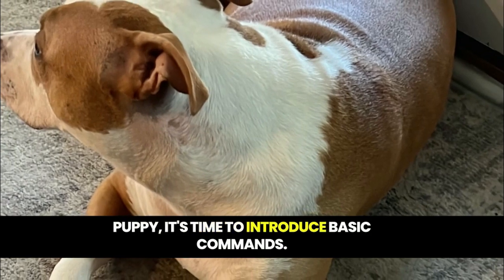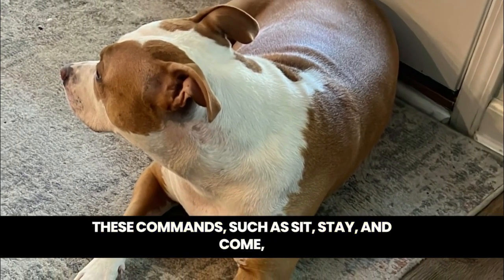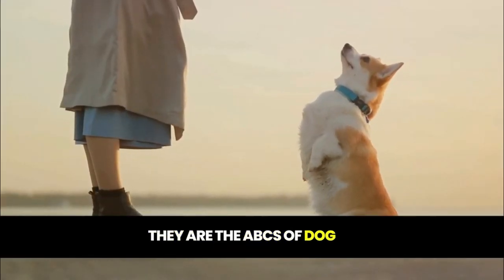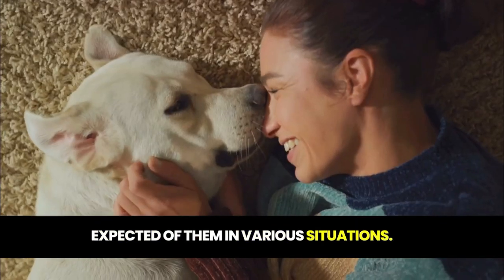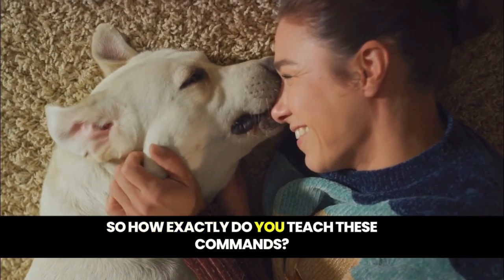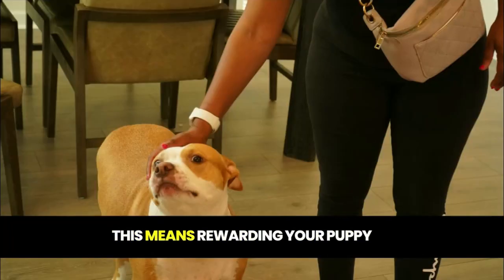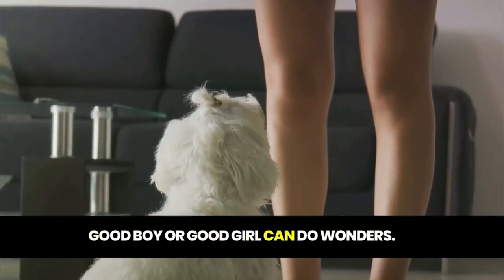Once you've built a strong bond with your puppy, it's time to introduce basic commands. These commands, such as sit, stay, and come, are the foundation of good behavior and safety. They are the ABCs of dog training, helping your puppy understand what's expected of them in various situations. The key is positive reinforcement — rewarding your puppy when they do something right. A treat, a belly rub, or a simple "good boy" or "good girl" can do wonders.